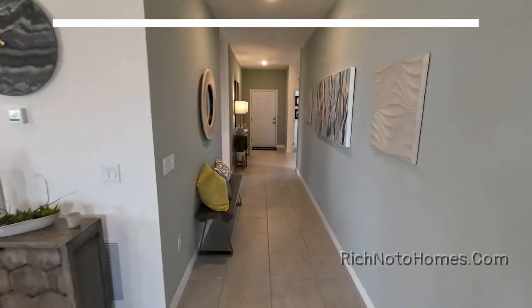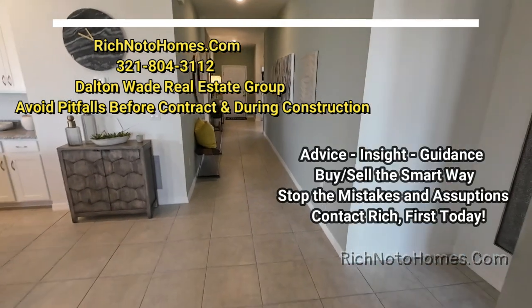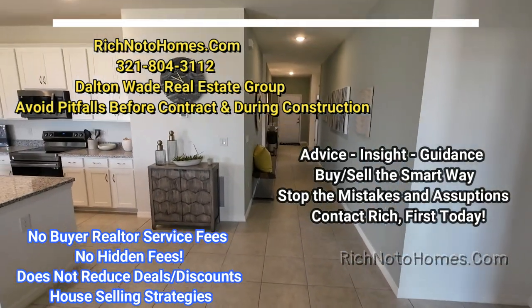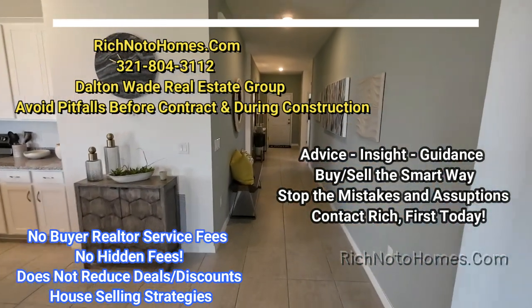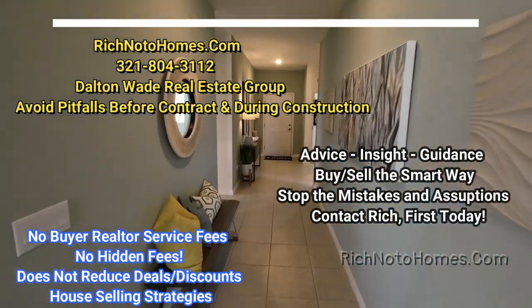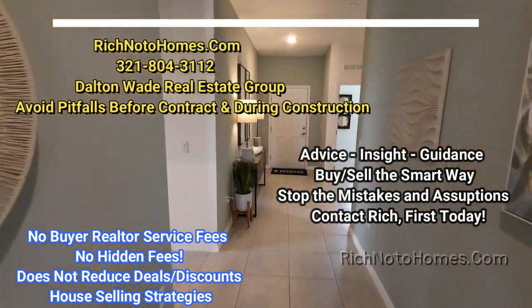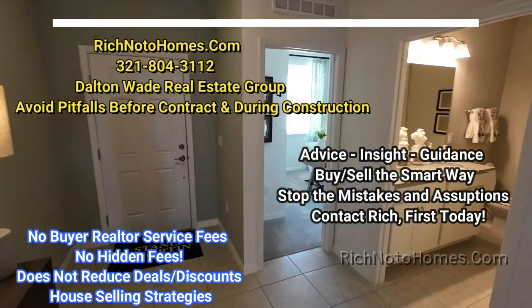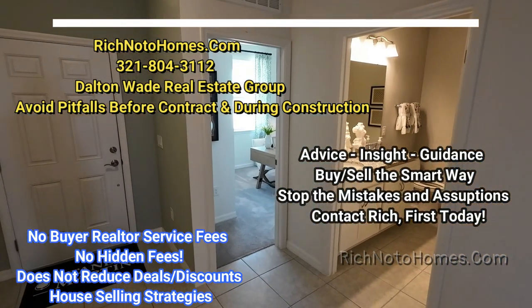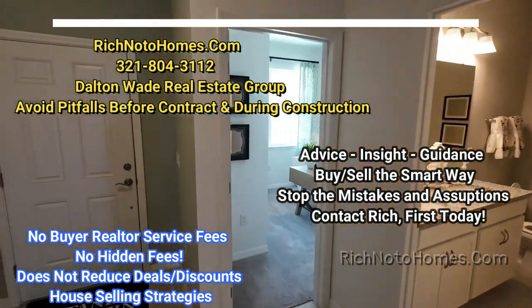And maybe you can see what I was talking about when I first walked in — how it feels so spacious. It's just very spacious down this hallway as soon as I came in. Definitely one of the nicest single-story floor plans that I've seen.